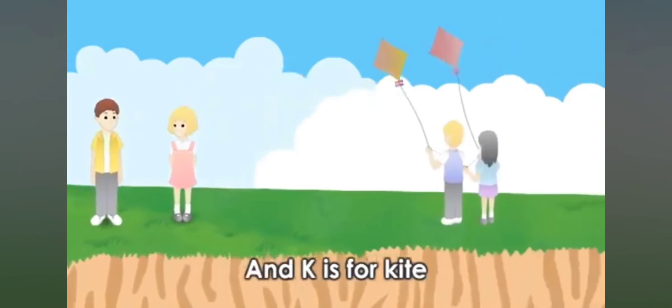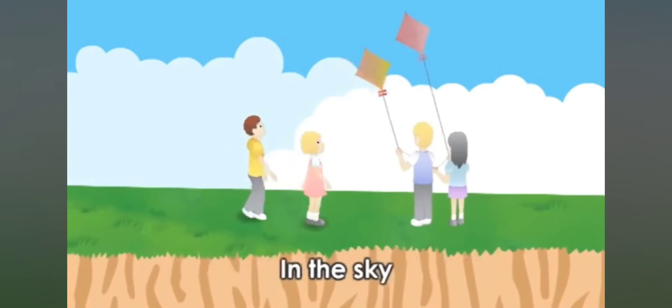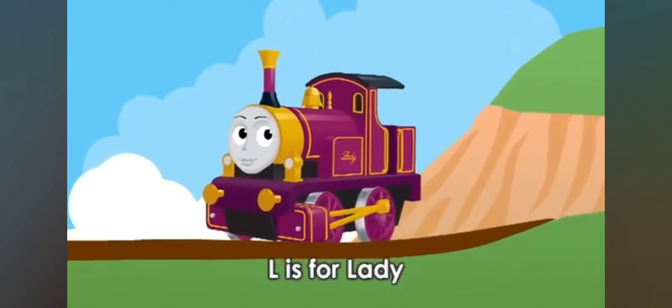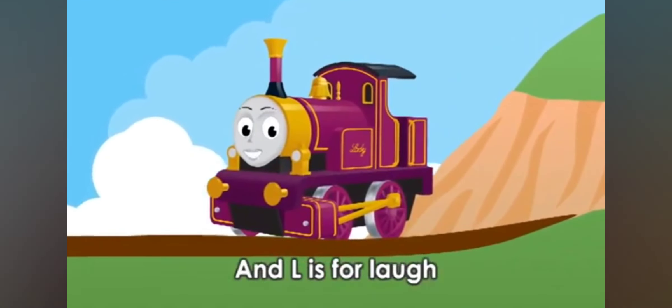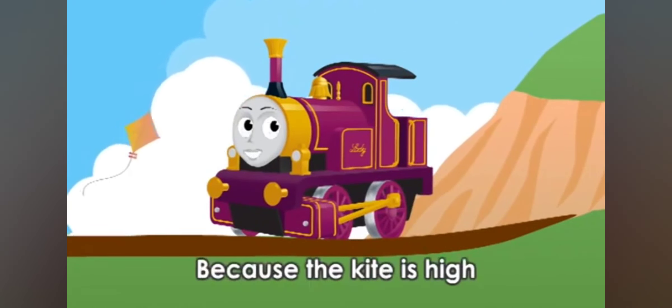K is for kids, and K is for kite. The kids watch the kite fly in the sky. L is for lady, and L is for laugh. The lady laughs because the kite is high.